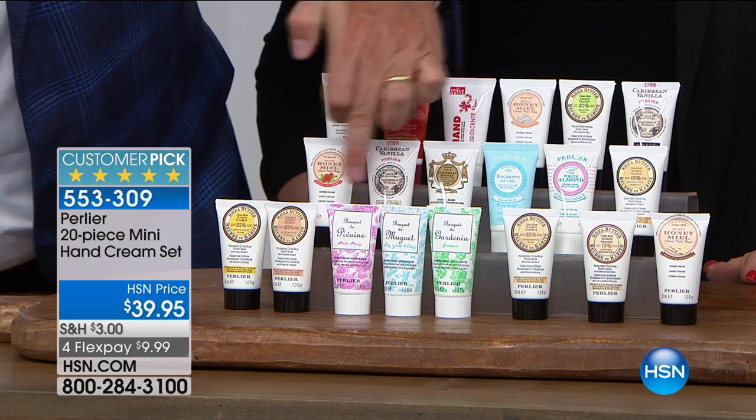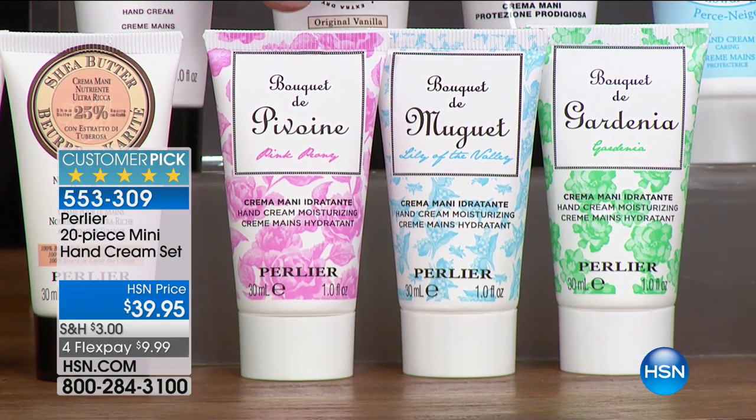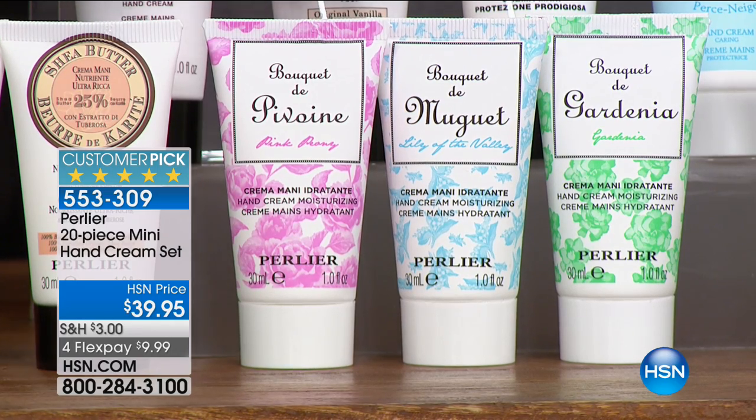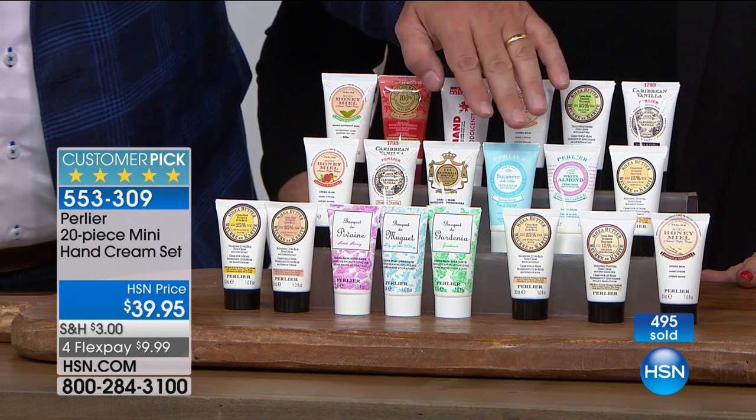We have three that aren't going to launch until next April for Mother's Day. This is called Bouquet of Peony, and it has a new element called cotton bud extract, which is really good for your skin. Then Bouquet of Mugetto, which is bouquet of lily of the valley. Bouquet of Gardenia — the best gardenia we've ever done. There are more fragrances launching in April, but this is a sampling of those three — you get to try them.